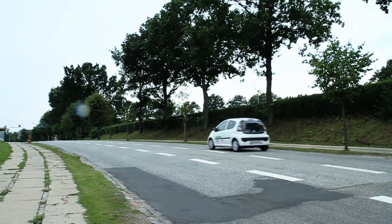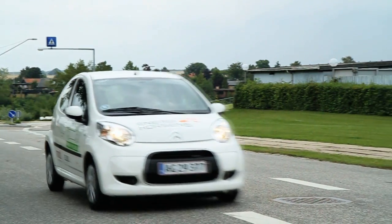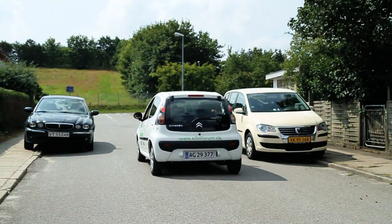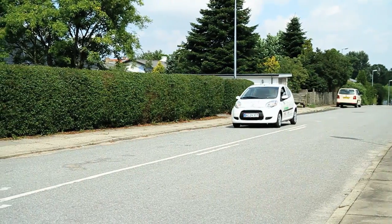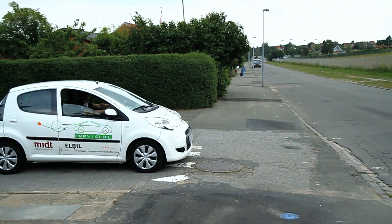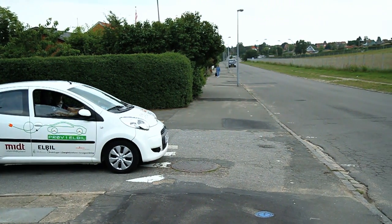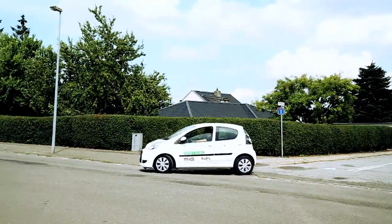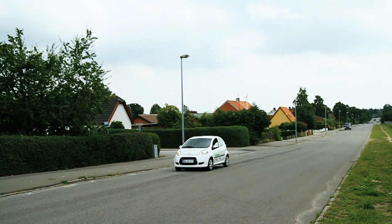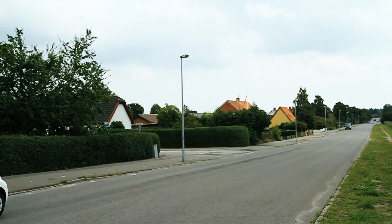Pedestrian and cyclist safety is a growing concern due to the almost silent operation of electric vehicles. EC-Tunes is the intelligent external sound solution for electric vehicles. By adding sound only when and where it's needed, EC-Tunes increases pedestrian safety and at the same time minimizes unnecessary noise.